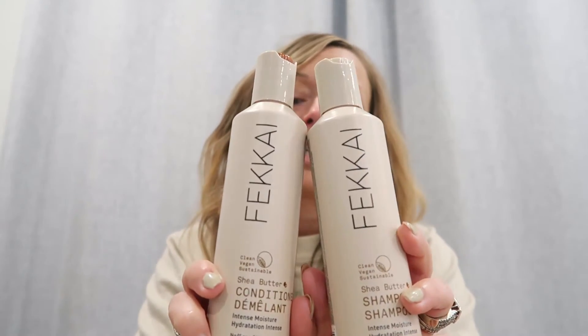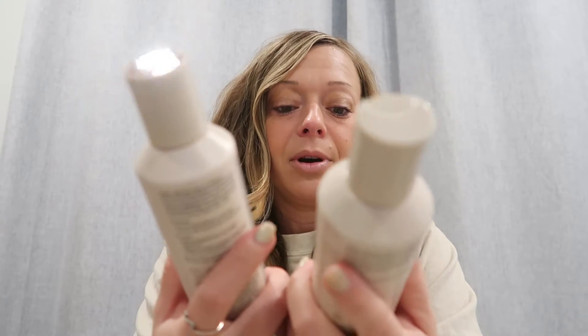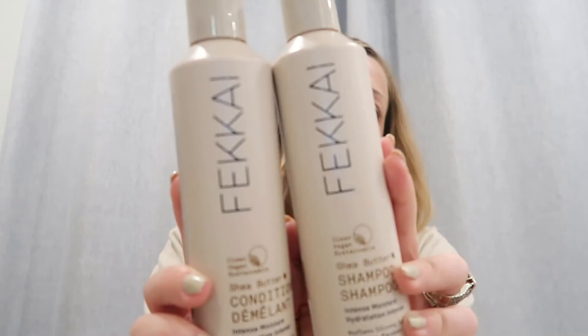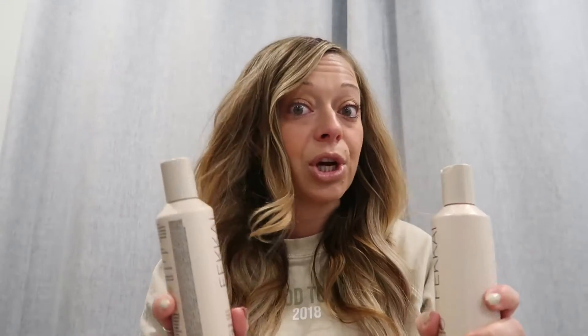The first thing is my shampoo and conditioner. I have been using Fikai products — I feel like I'm always butchering that name. I just got this and started using it. It's their Shea Butter one, and this one's actually intense moisture. I feel that my hair is really soft with this. I really like a moisturizing, intense moisturizer shampoo and conditioner.